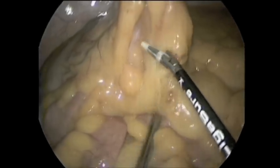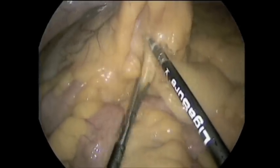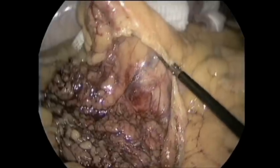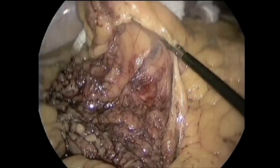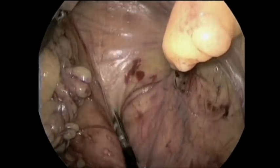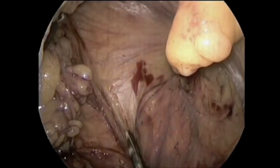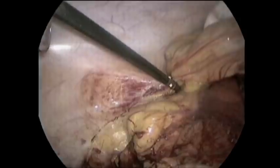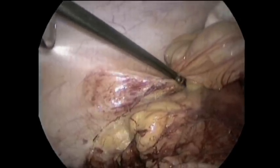Here we are isolating the ileocolonic vessels. We lift the right colon and separate the retroperitoneal attachments to the mesocolon in a standard medial-to-lateral approach. Next, we separate the lateral attachments of the right colon and hepatic flexure.